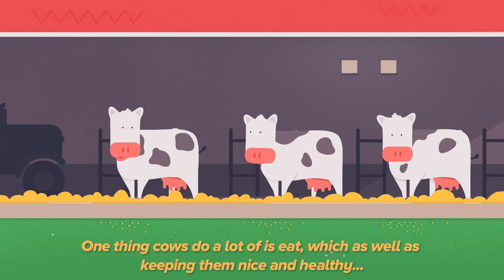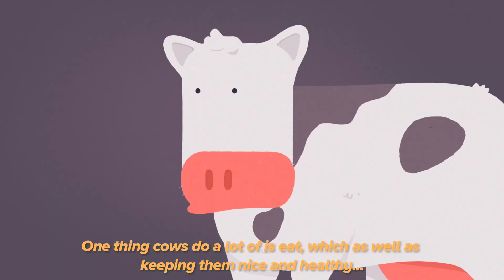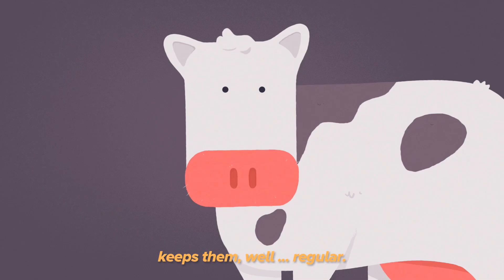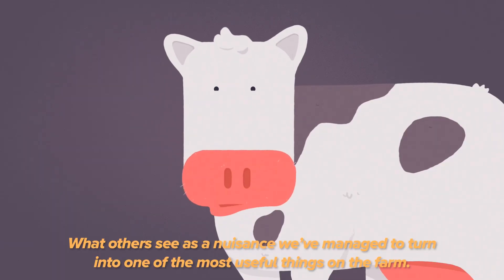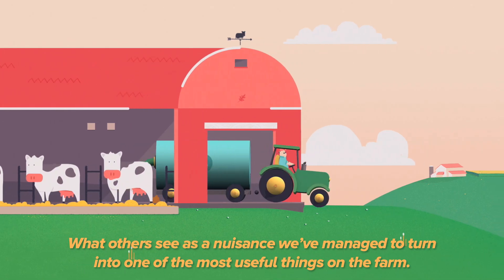One thing cows do a lot of is eat, which as well as keeping them nice and healthy, keeps them regular. What others see as a nuisance, we've managed to turn into one of the most useful things on the farm.